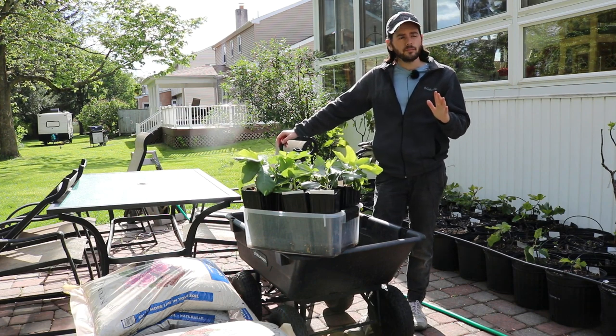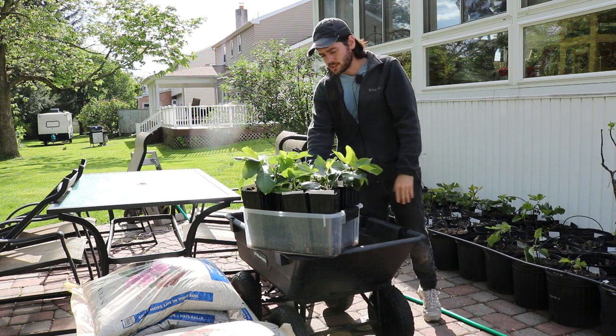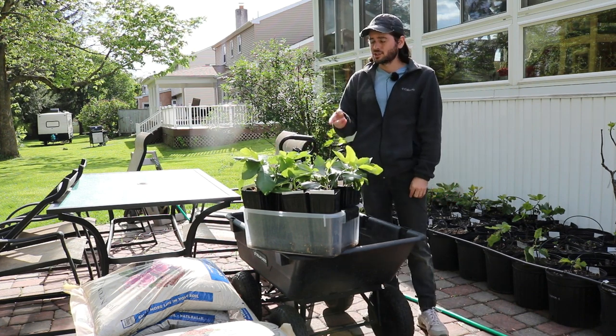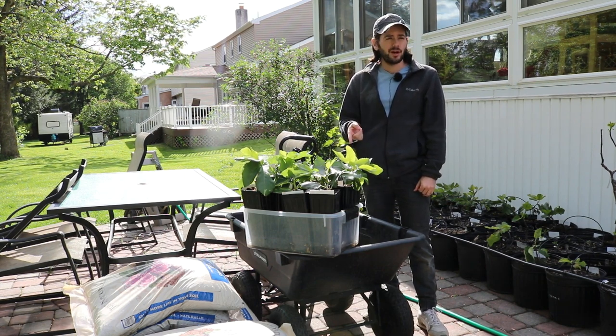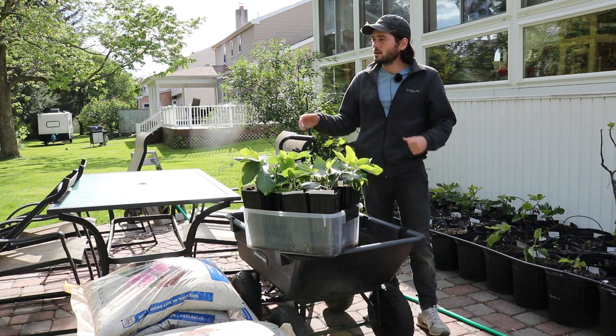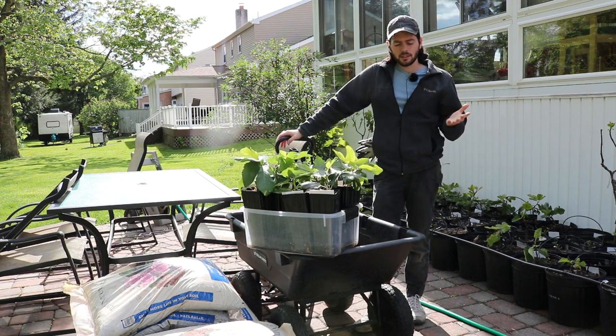I also want to show you guys these fig cuttings that I've rooted only three months ago. I'm going to show you the root systems on some of these, talk very briefly about the rooting process and how that all went, and I also want to update you on the frost that we had.